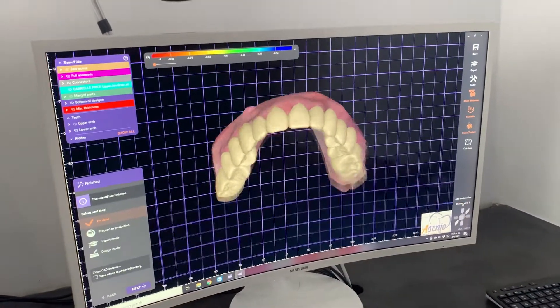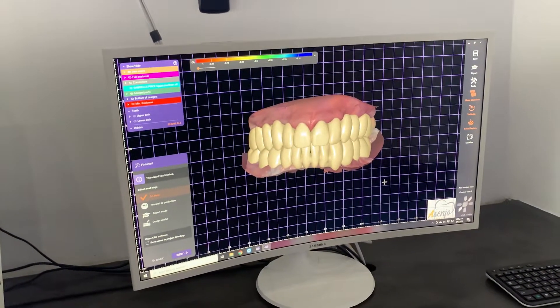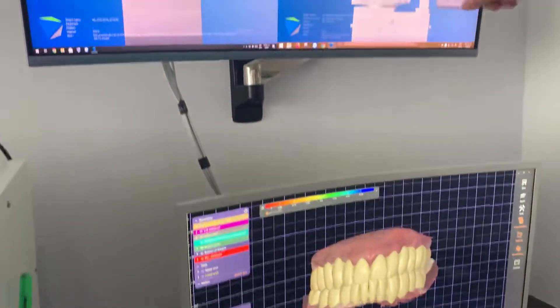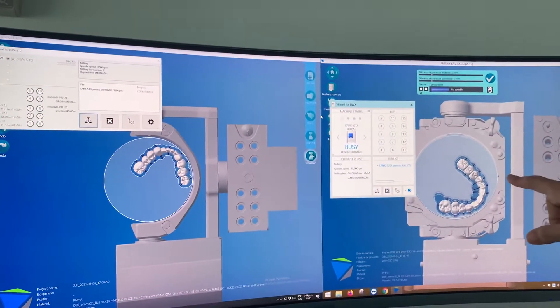Look. You feel stable. Your chewing capacity is absolutely better. Next step, go to our CAM software — computer system machine, okay?